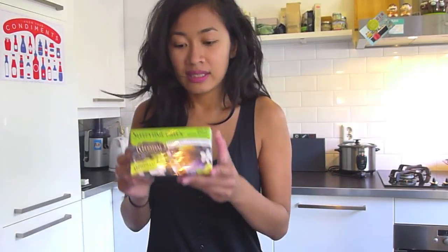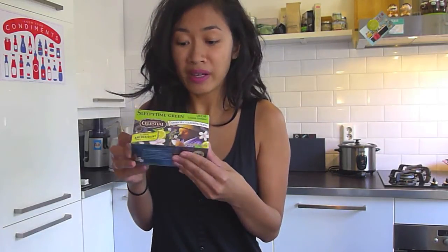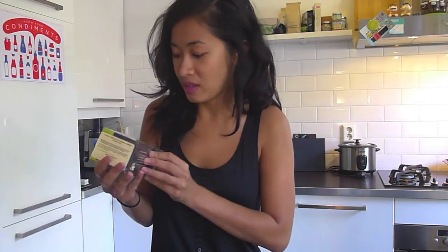And green tea sleepy time tea — the new version of the bear tea. I call it bear tea because it has a bear on it. I always have the other one to help me go to sleep, and this is a new green tea version of it.